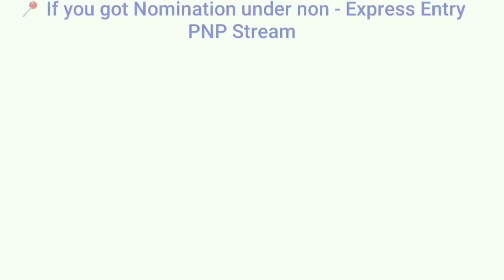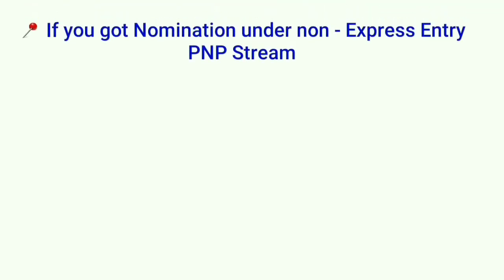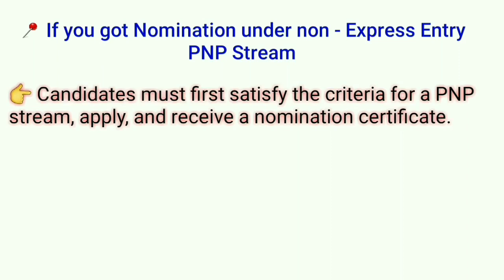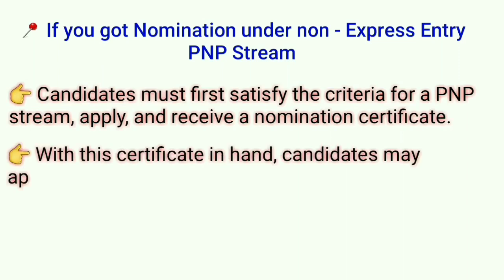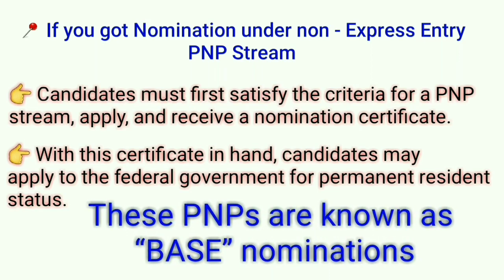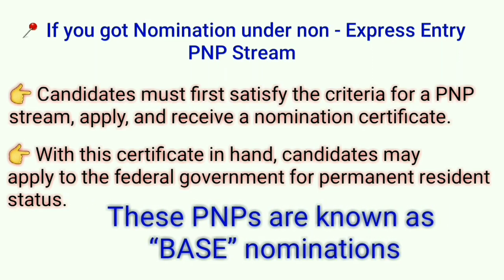Or, if you get nomination under the Non-Express Entry PNP Stream, candidates have to apply and receive a nomination certificate first, and then they can apply to the Federal Government for permanent residency. This kind of PNP is known as Base Nomination.